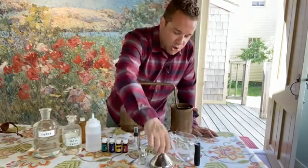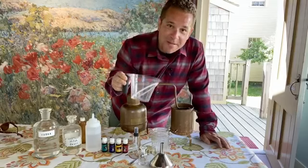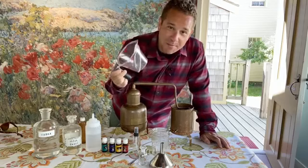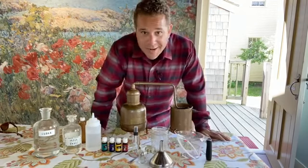Large funnels, of course, for large containers. A mixing jar — plastic kitchenware is very difficult to clean when it comes to essential oils, and oils will degrade plastic, so keep that in mind. I love glassware.